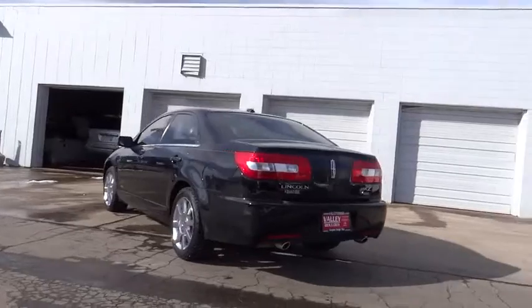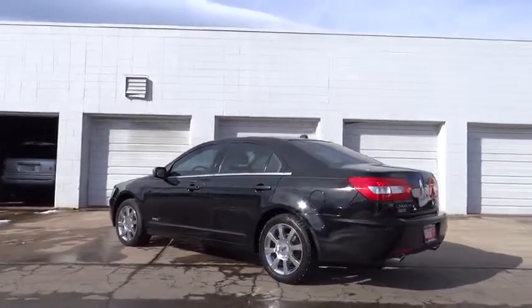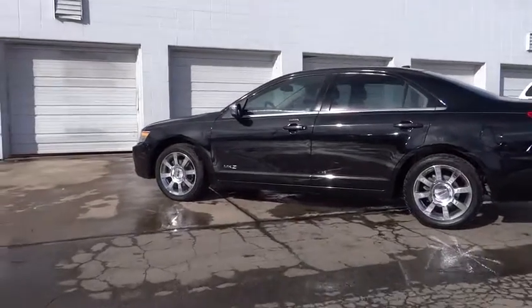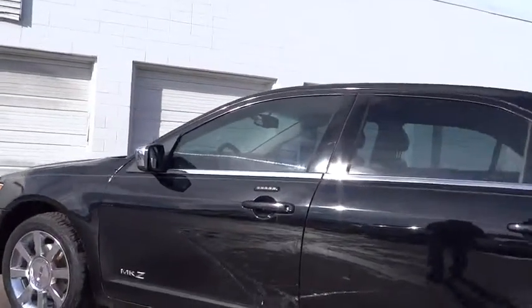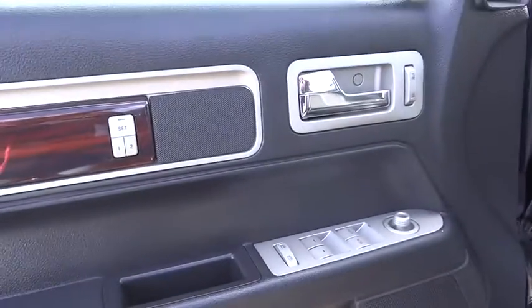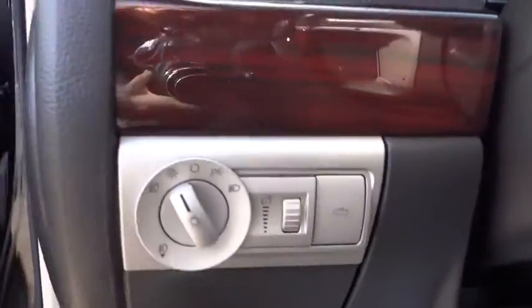This vehicle has less than 75,000 miles. Here are some of this vehicle's great options: steering wheel audio controls, anti-lock braking system, power driver's seat, traction control, dual front airbags, driver airbag, Bluetooth wireless data link for hands-free phone.